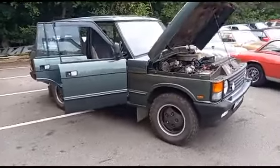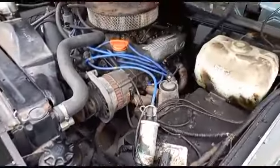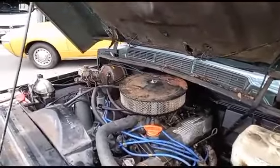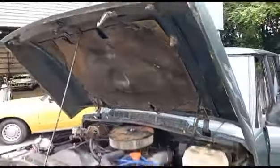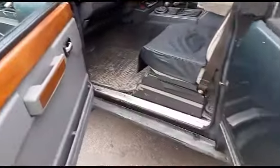All right guys, the Range Rover there. Jack's just gone for the jump pack actually. They always come in with flat batteries, these. Always come in with flat batteries. It's project afternoon down here with us, I'm afraid, today. That's all I've seemed to be done this afternoon, is projects. And we've got another one here, obviously, in the form of the Range Rover.